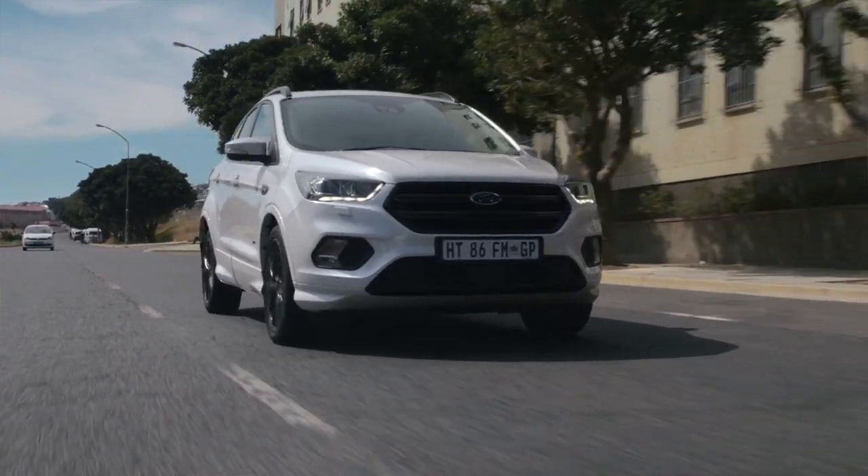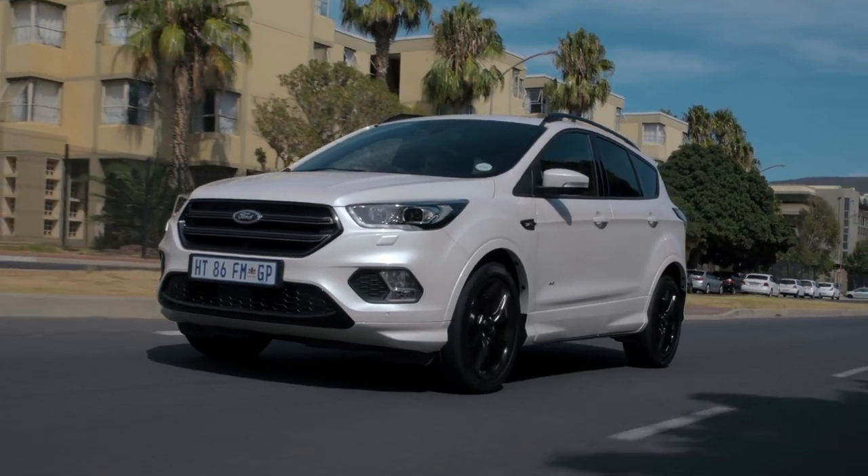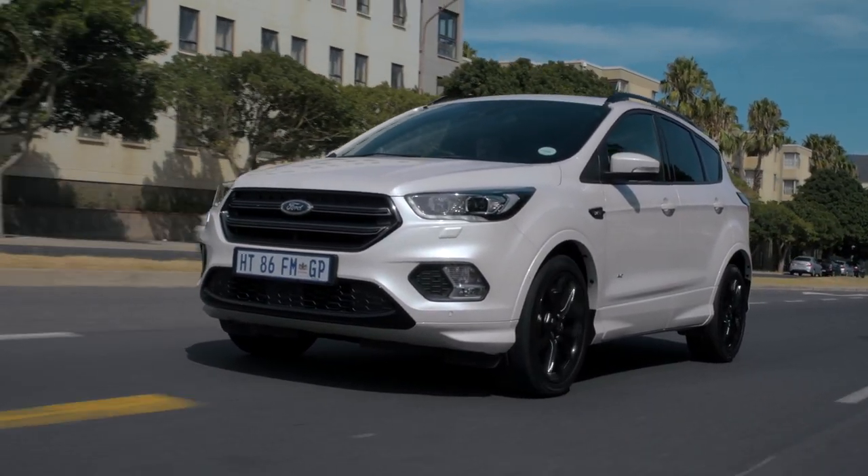The Tiguan is about 50,000 rand more expensive before options, but it's got a real corker of an engine — less power than the Kuga ST, but more torque, and it does 0 to 100 in 6.5 seconds versus under 8 for this car. Both have great infotainment systems, both handle really well, and both have good power from the same 2-litre four-cylinder turbocharged engine. It might almost come down to which car you prefer the looks of. On sensible considerations, the Ford has a longer warranty by a year, but the Volkswagen offers a longer service plan.